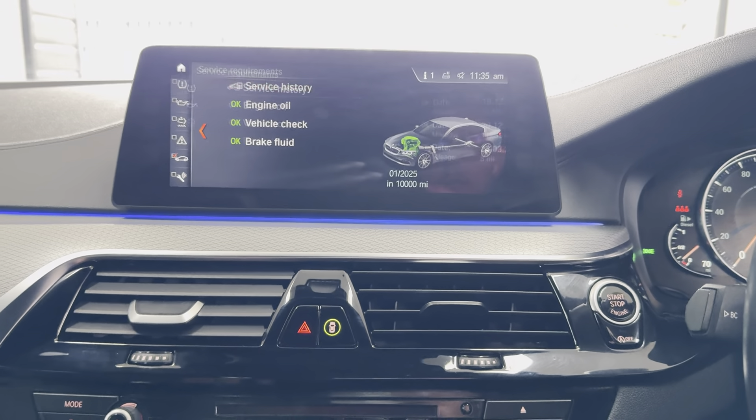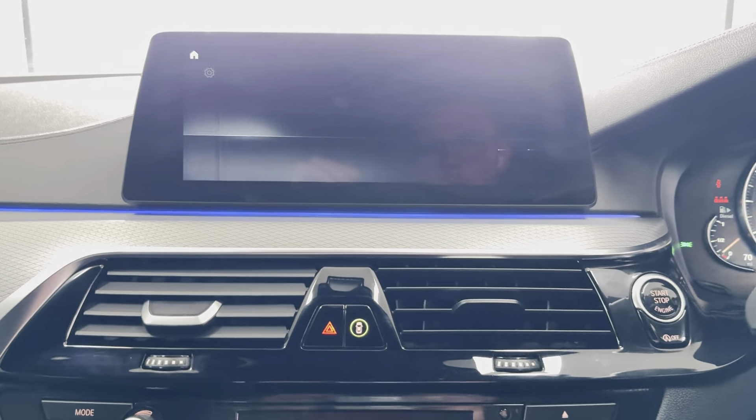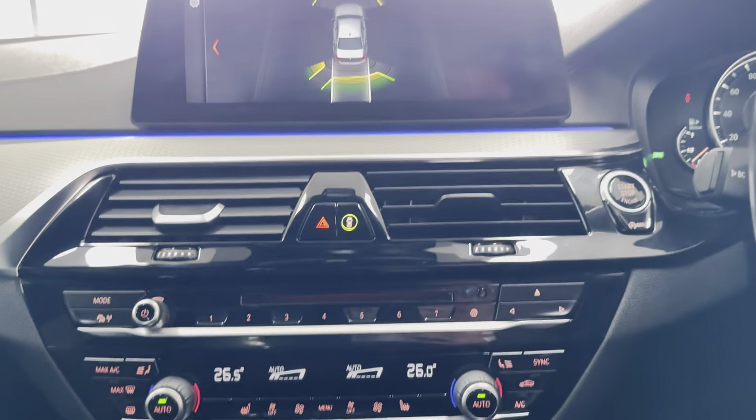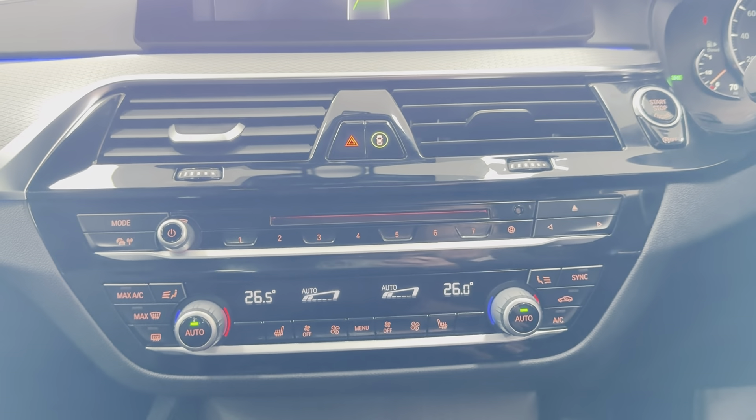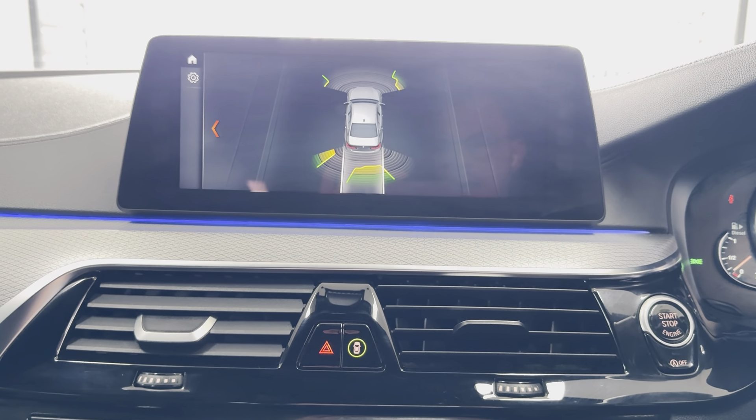It's not due a service for 10,000 miles and has three recorded BMW services. It also features front and rear parking sensors and a dual auto climate system with heated seats. If you'd like to know more about this 520D M Sport, do use the links available.